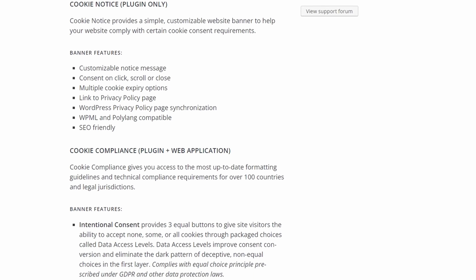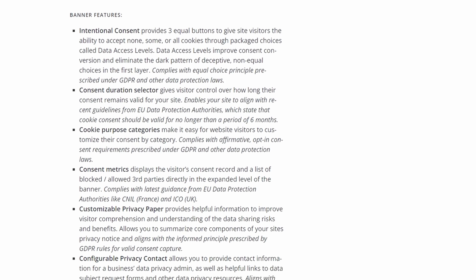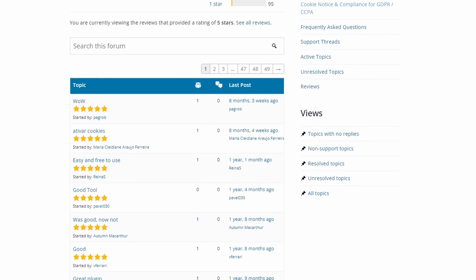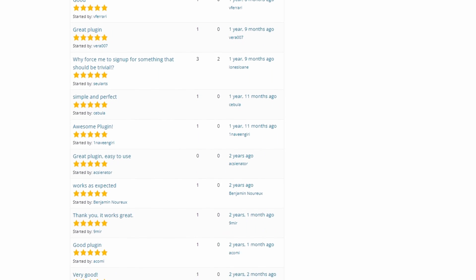Additionally, this WordPress cookie consent plugin supports link directs, allowing you to guide users to a privacy page for more information about your policies on privacy and cookies. It also provides an option to auto-hide the notice after a few seconds or to close the banner manually. Cookie Notice and Compliance is completely free with no hidden costs.